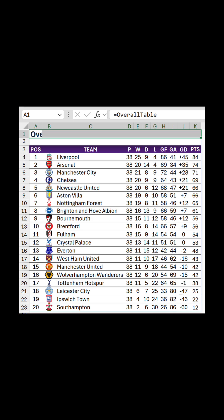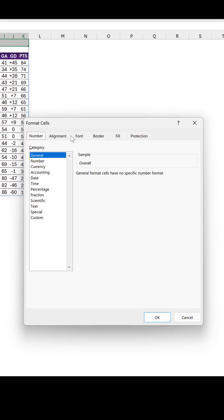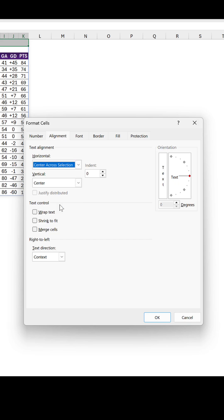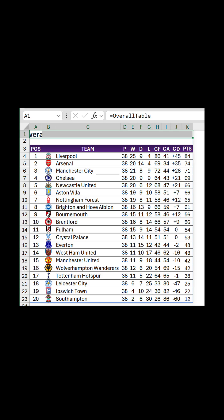Instead, how about I try Centre Across Selection in the Format Cells window? Well, that doesn't cause an error, but it still doesn't want to spread the text across multiple cells.